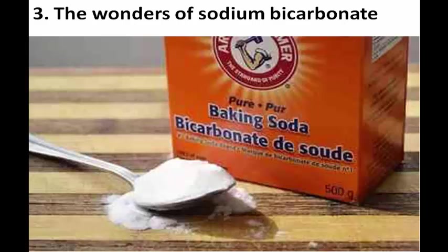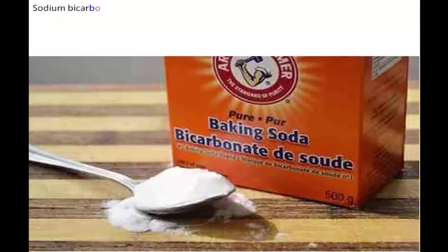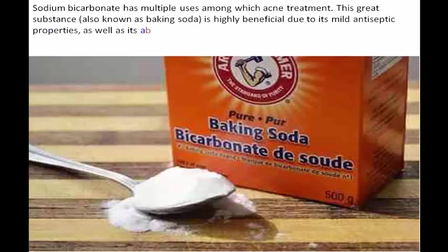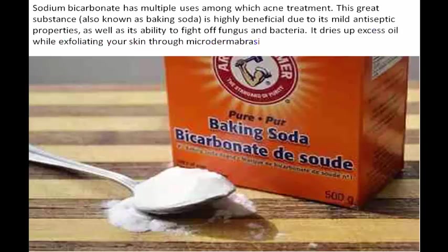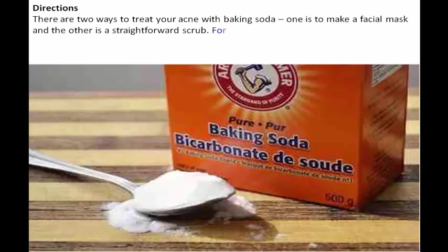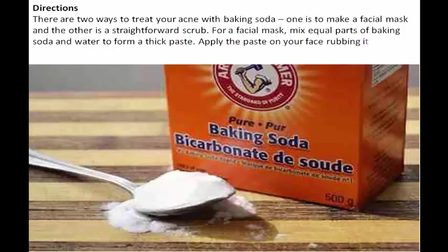Three: the wonders of sodium bicarbonate. Sodium bicarbonate has multiple uses, among which is acne treatment. This great substance, also known as baking soda, is highly beneficial due to its mild antiseptic properties, as well as its ability to fight off fungus and bacteria. It dries up excess oil while exfoliating your skin through microdermabrasion, making it soft and beautiful. There are two ways to treat your acne with baking soda: one is to make a facial mask and the other is a straightforward scrub. For a facial mask, mix equal parts of baking soda and water to form a thick paste.